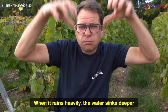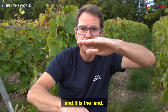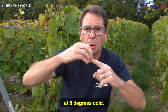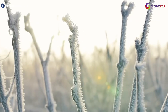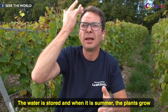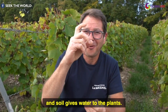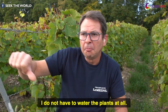When it rains heavily, the water sinks deeper and fills the land. The water does not vanish — it stays at 8 degrees cold. Even if the sun is shining, the weather is stable at 8 degrees. The water is stored and when it is summer, the plants grow. The soil gives water to the plants, so I do not have to water the plants at all.